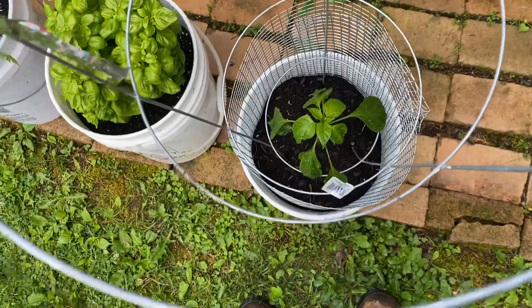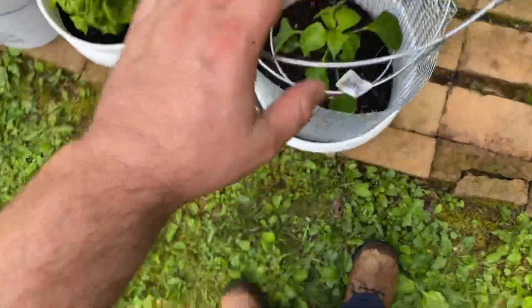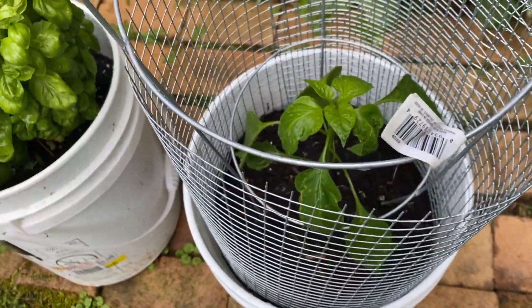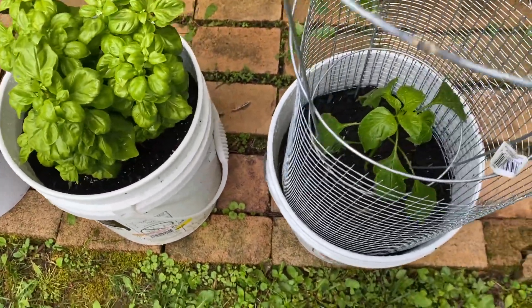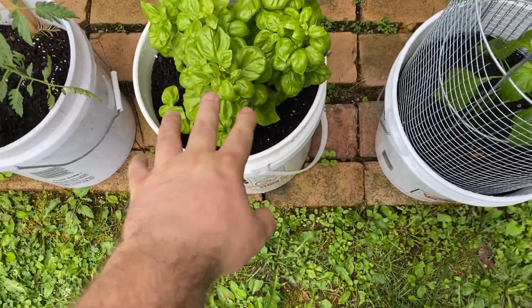Welcome to the pepper plants — these are the giant Marconi peppers and they're doing amazing. They just got rained on, so that's pretty good. Here's the basil.